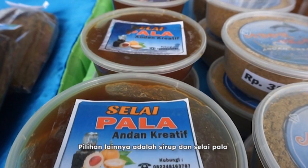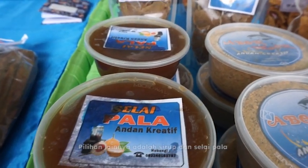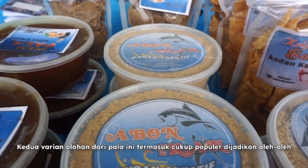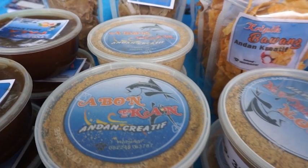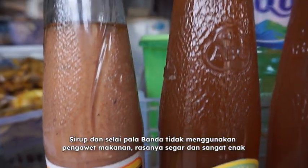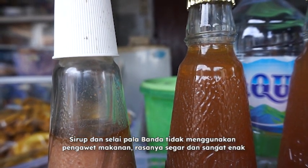Another souvenir option is syrup and jam made from nutmeg. Perhaps after sweets, these two are the other popular souvenirs. Nutmeg syrup and jam from Banda use no food preservatives — they're fresh and delicious.